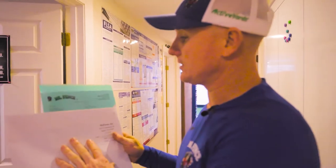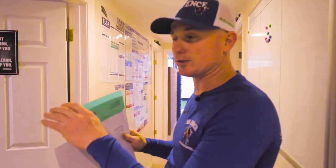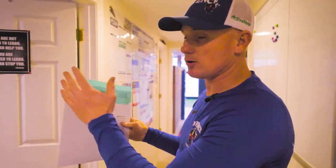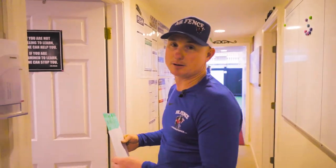This is the job jacket and the job folder I just talked to you about. What's in the rack here and what happens next? All the information is in here — it goes into the project supervisor's office.